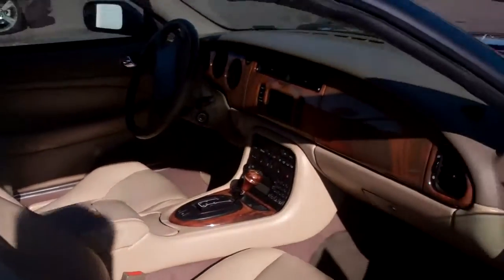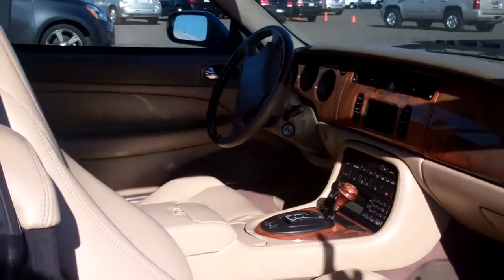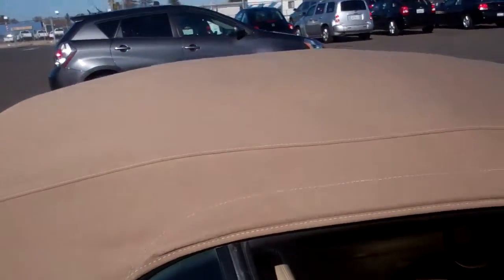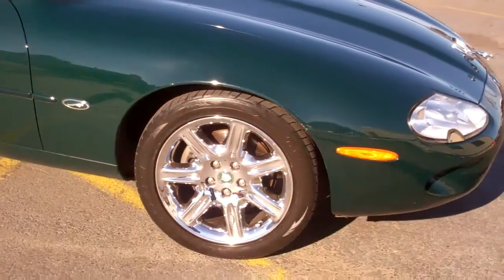I'm going to open this up and show you what's going on on the inside. Please bear with me — I am no Spielberg. The top is absolutely perfect in this car, as is the entire interior. There's not a scratch in this car anywhere; it's absolutely mint.